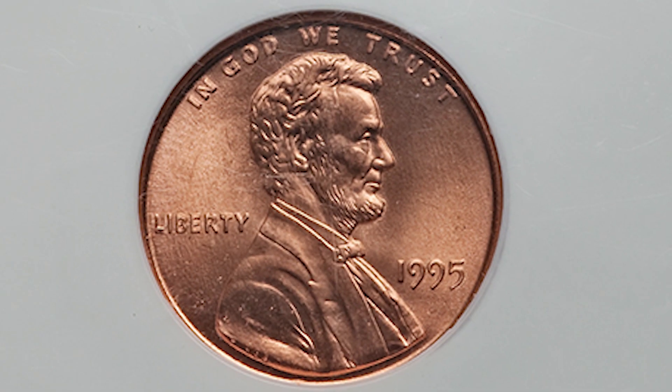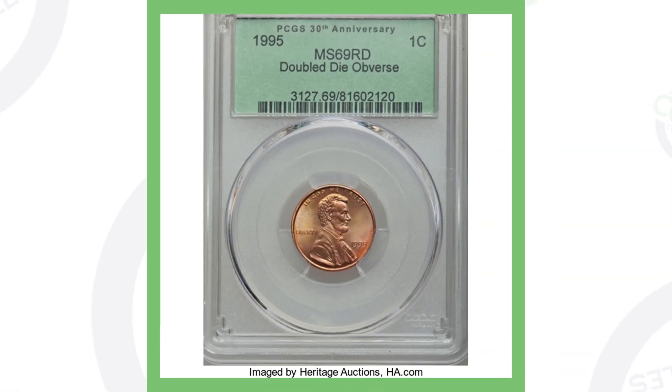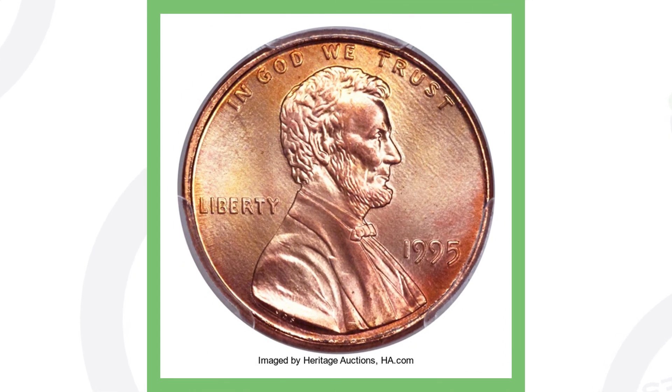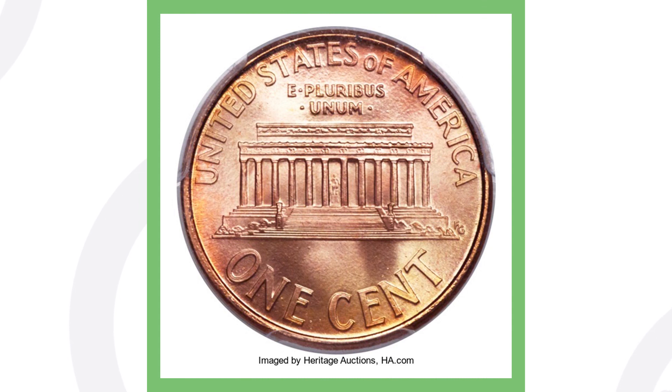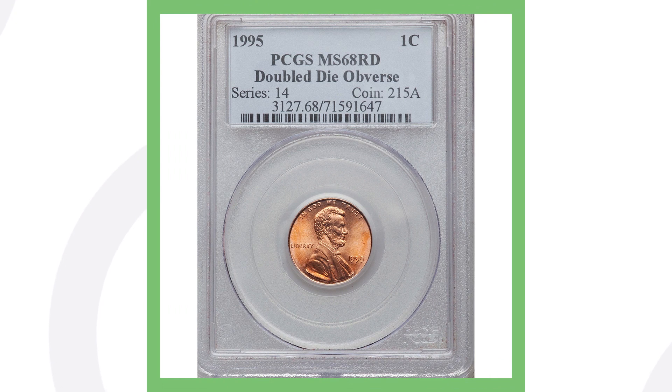This first one here is a 1995 double die penny graded at mint state 69 — a very high graded coin. This double die penny sold for over $1,100. Here is another penny also graded at mint state 69. This one sold for over $5,000 — $5,000 for a 1995 penny. Here's one graded at mint state 68 that sold for over $315, and another graded mint state 68 that sold for over $490.